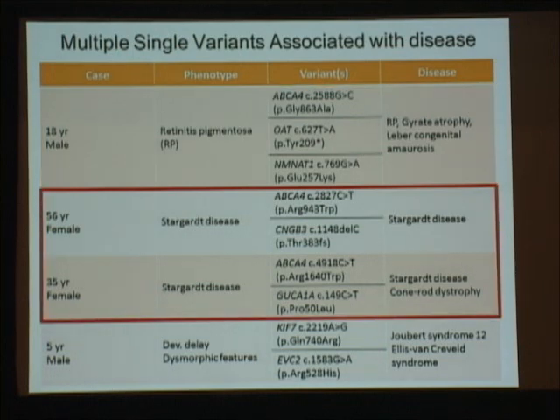These two ladies are really interesting — both have a clinical diagnosis of Stargardt's disease and both came in knowing they had one ABCA4 mutation. ABCA4 is associated with a recessive form of Stargardt's disease. About 30% of those individuals will only have one pathogenic ABCA4 variant, so we don't understand what's going on in the other allele. We enrolled them thinking we might find an answer. For our 56-year-old female, she also has a frameshift change in CNGB3, also associated with recessive Stargardt's disease — so we're wondering what are the odds she's a carrier for two different forms that are unrelated to her Stargardt's disease.